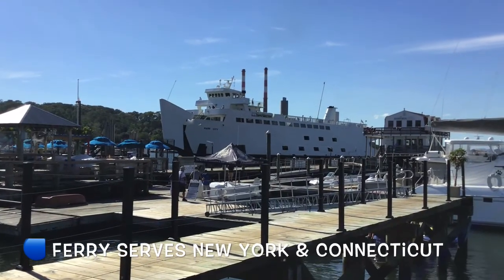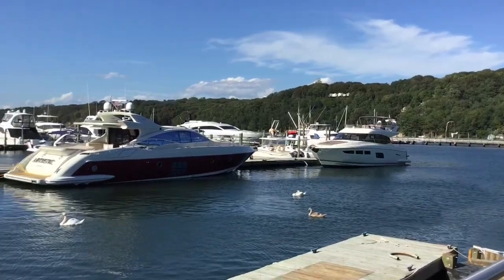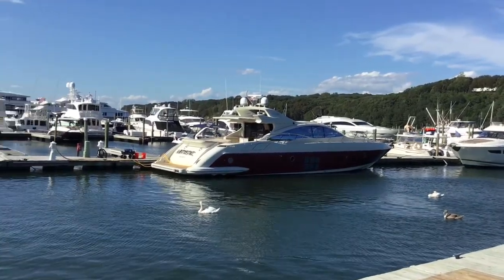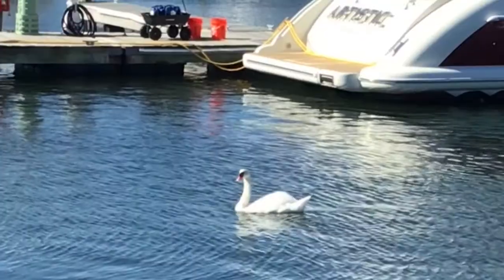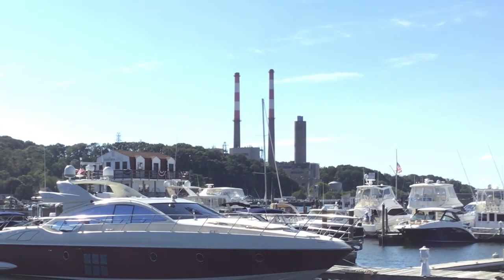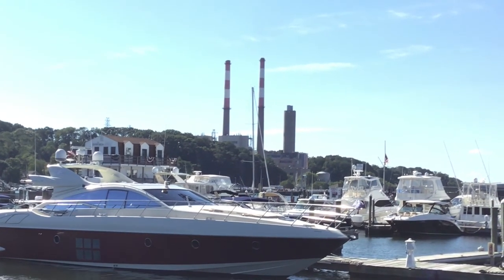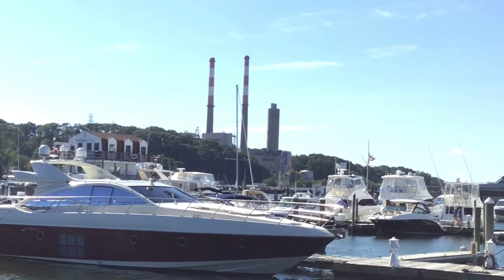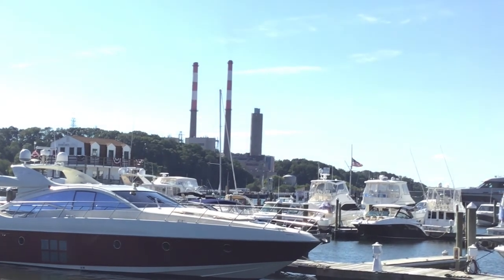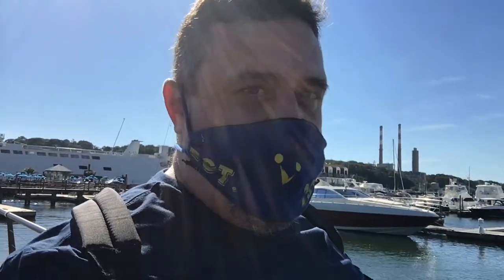Port Jefferson is a popular hotspot for both Manhattanites and Long Islanders. One of the highlights is the Port Jefferson Ferry. Out there in the distance is the PSEG Power Station, formerly owned by Wilco Van Leipa and now PSEG Long Island. A little tidbit — if you find yourself at Sunken Meadow, you can actually see the smokestacks from there.